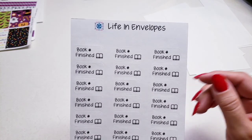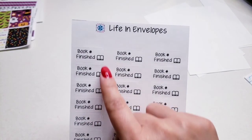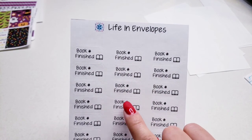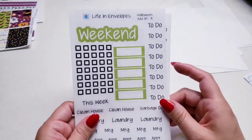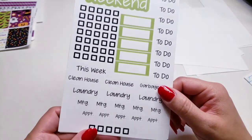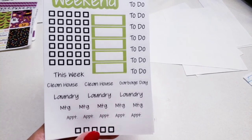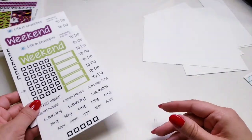I am trying to finish a certain amount of books throughout the year and I figured what a fun way to track that with a sticker. My boys are also required to read a certain amount of books and they're going to use some of these too. We also have weekend stickers, checkboxes, quarter boxes, to-dos, and stickers for clean the house, garbage day, laundry, meetings, appointments, and more checkboxes. The purple one matches my Halloween kit.